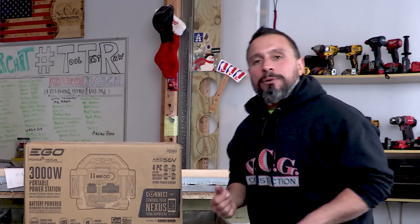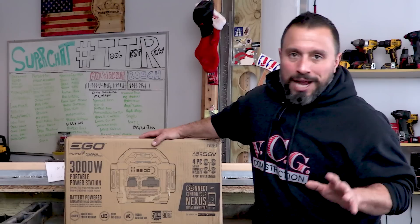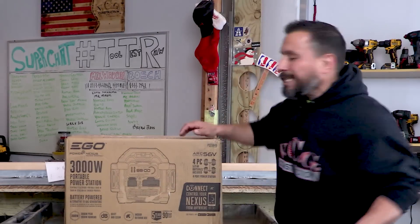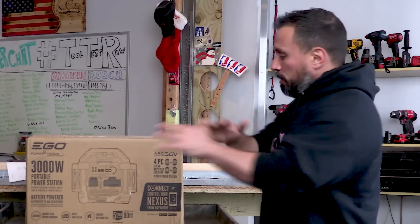What's up everybody, my name is Vince, welcome to the channel. In today's video we got something I'm super excited about. You out there in the community, the very cool gang, have been telling us you have a problem. Well, it seems as though EGO has your solution, and they have it literally right now — you can go and order this and get it right now. This is EGO's Power Plus Nexus power station.